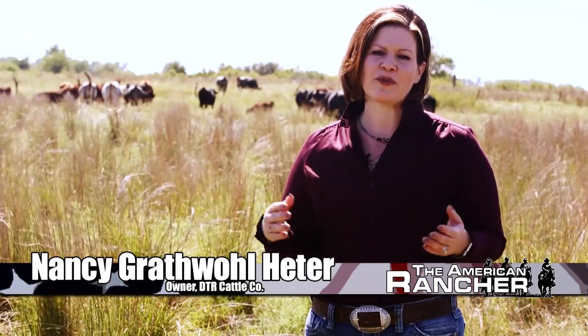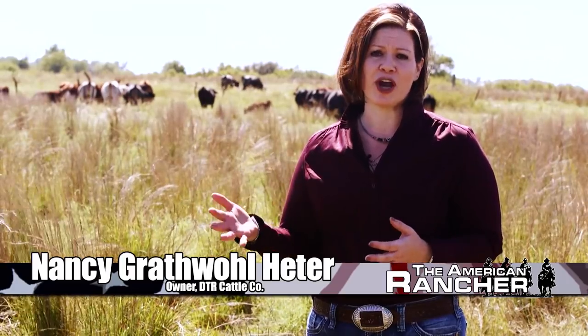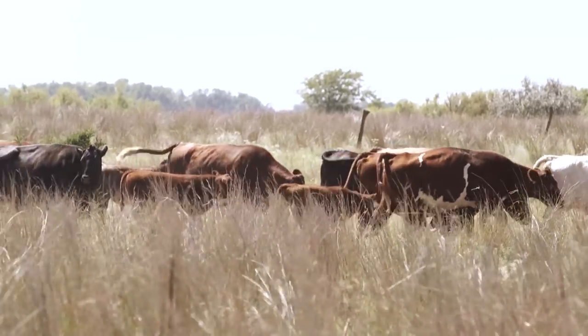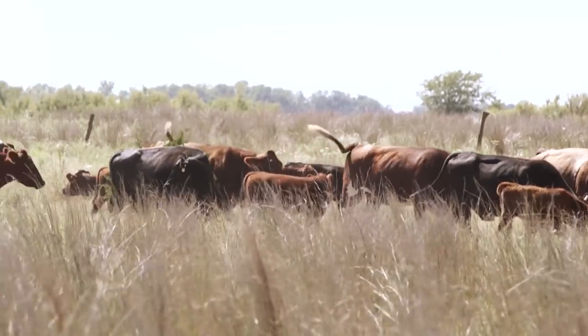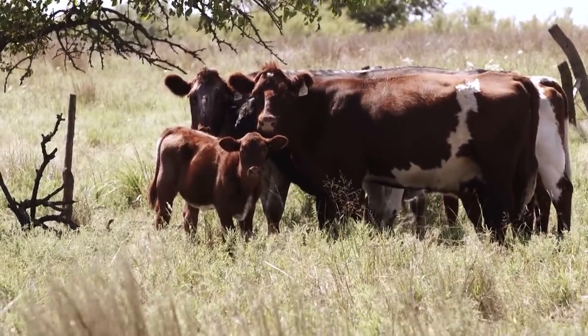At DTR Cattle Company, the focus is on the female, with emphasis on some of the great Deer Trail cow families. Cattle have to be able to withstand the conditions and produce in order to remain in the DTR herd. In our operation, we want really functional females. They have to be able to travel and grow and really thrive in a low-input environment. A lot of years, we don't get a lot of rain and we don't really put any extra feed into our cattle.